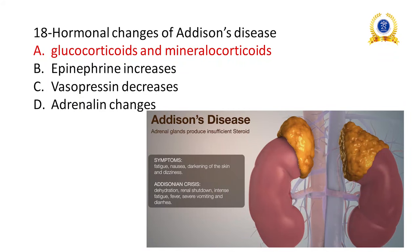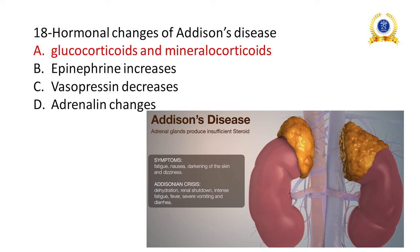Addison's disease is the hyposecretion of adrenal cortex hormones — glucocorticoids and mineralocorticoids decrease. Symptoms include fatigue, nausea, darkening of the skin, and dizziness. Addisonian crisis is the increased stage of the disease, presenting with dehydration, renal shutdown, intense fatigue, fever, severe vomiting, and diarrhea.